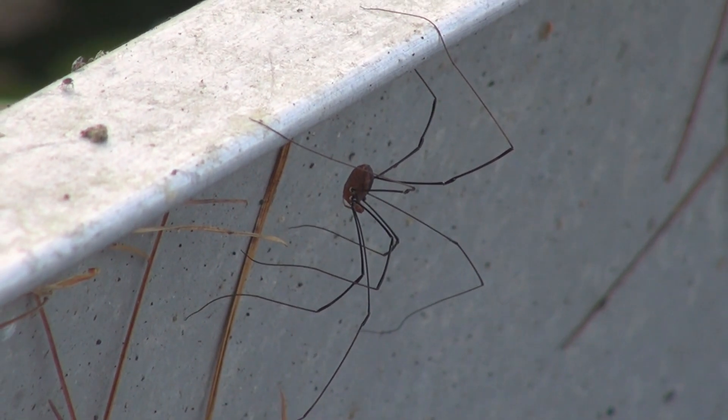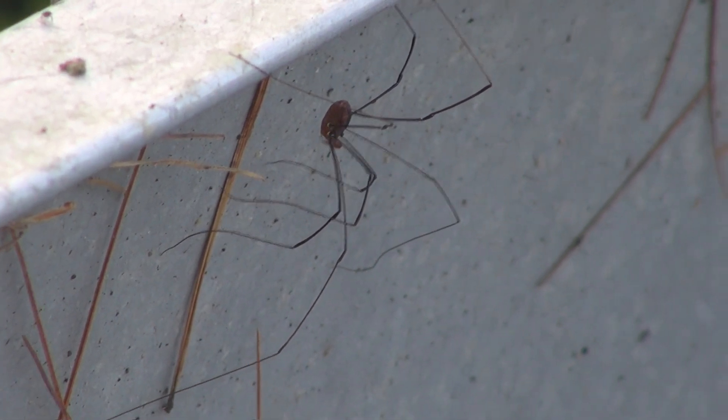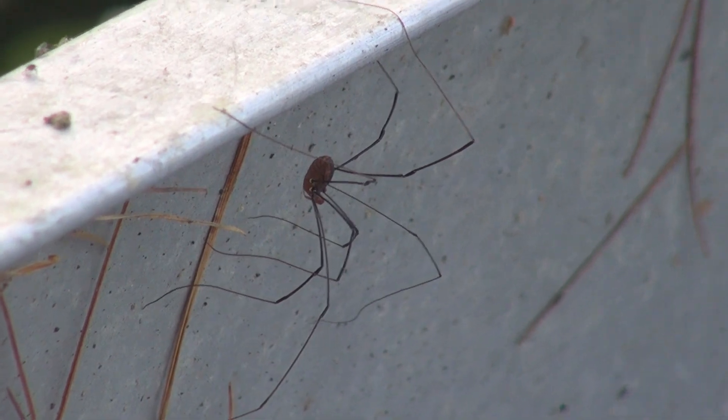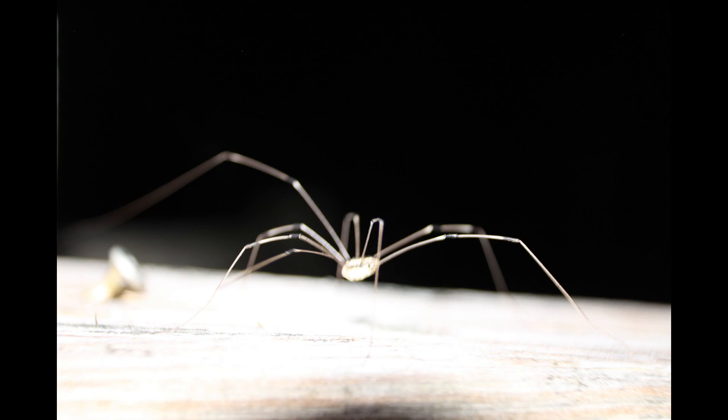While virtually all spiders are carnivorous, most Harvestmen are omnivorous. They can feed on small arthropods, snails, and worms, but they can also feed on plants, fungi, and dead material, with some species being primarily scavengers on dead material.